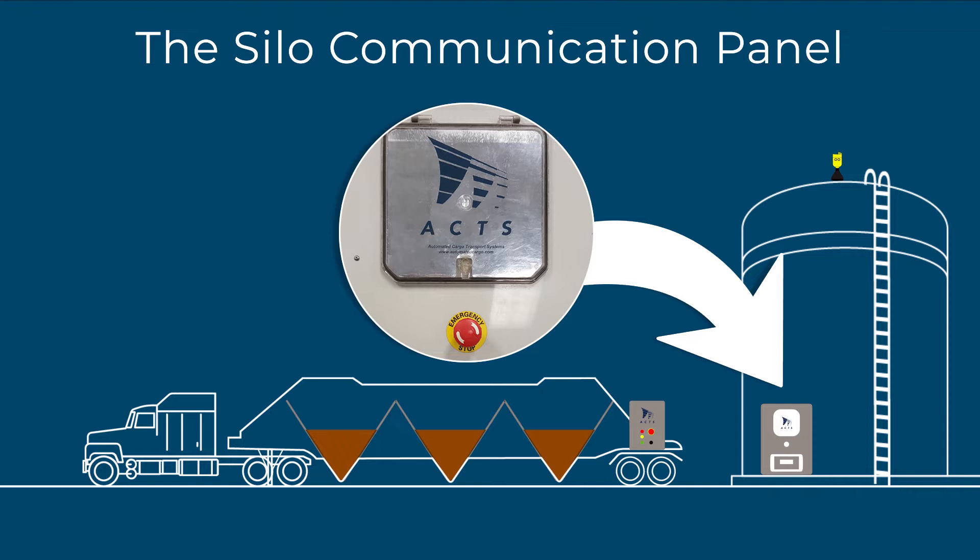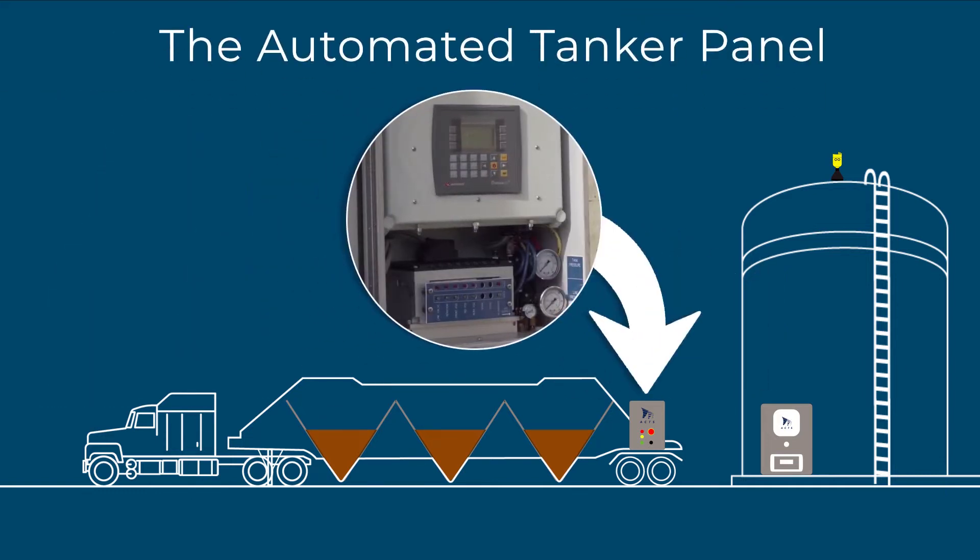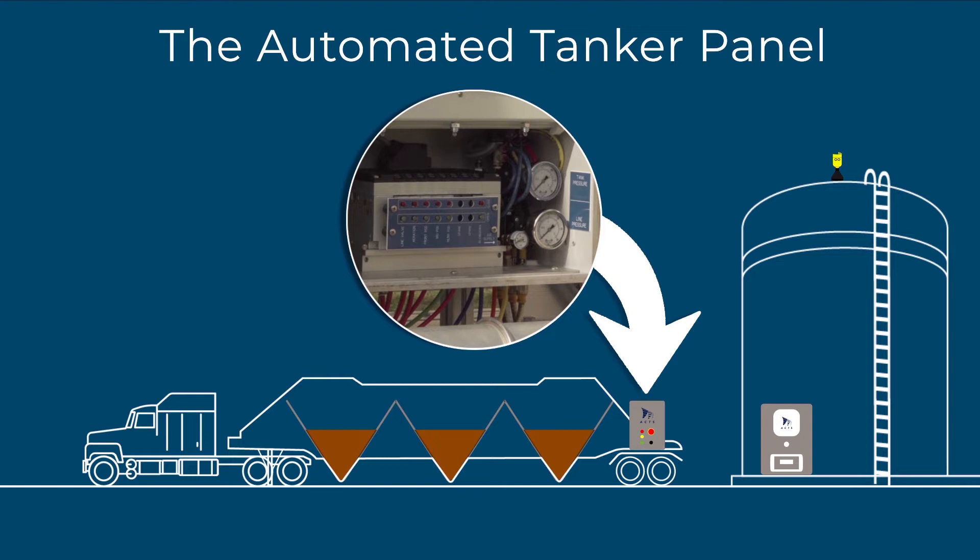Information is sent by modem to a secure website accessible 24-7. The tanker control panel unloads the tanker safely by monitoring tanker pressure, line pressure, and all valve positions. The manifold allows you to unload the tanker manually if the silo does not have the automated cargo transport system installed.